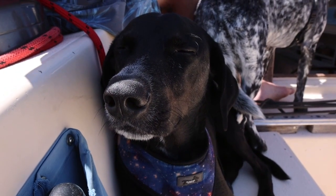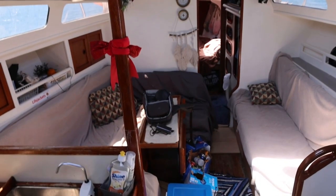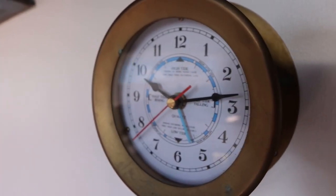Here we are on board our beautiful boat. As mentioned, I didn't film the sailing part, but here we are the next day after sleeping on board one night, getting ready to move to the next spot. I did a little bit of cleaning, grabbed my toothbrush, and decided this would be a perfect time to give you guys a tour. The boat is 12 meters long and has three cabins or six berths, meaning it can sleep six people.